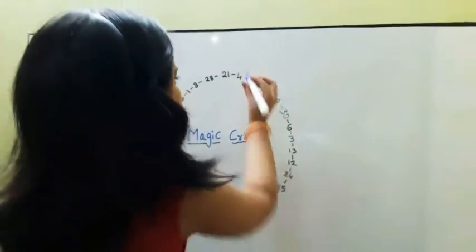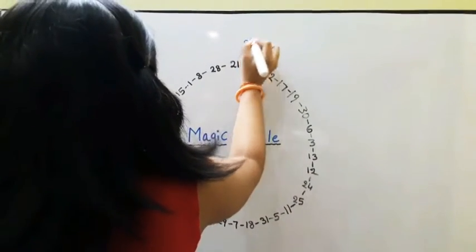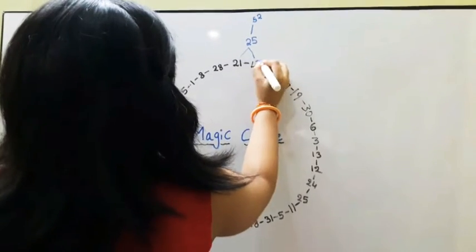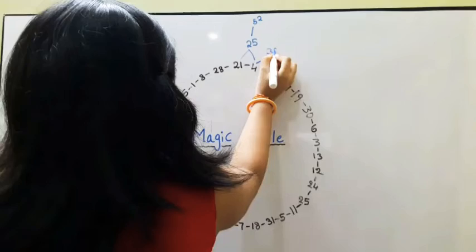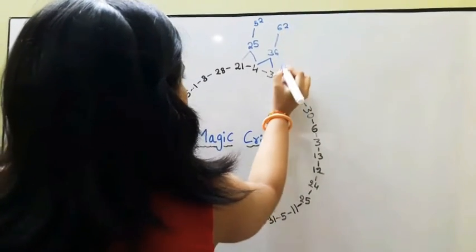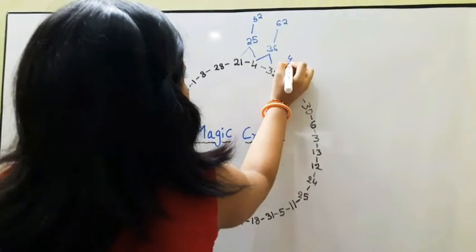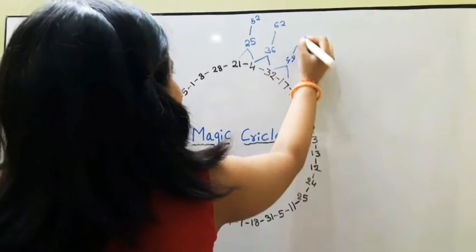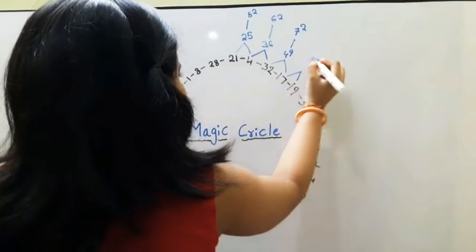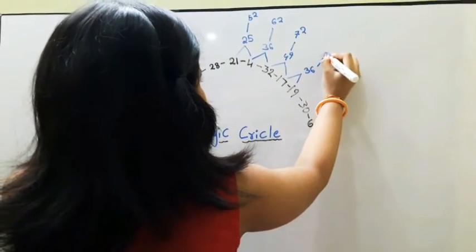For example, 21 plus 4 is equal to 25 — 25 is 5 squared. 4 plus 32 is equal to 36 — 36 is 6 squared. 32 plus 17 is equal to 49 — 49 is 7 squared. 17 plus 19 is equal to 36 — 36 is 6 squared.